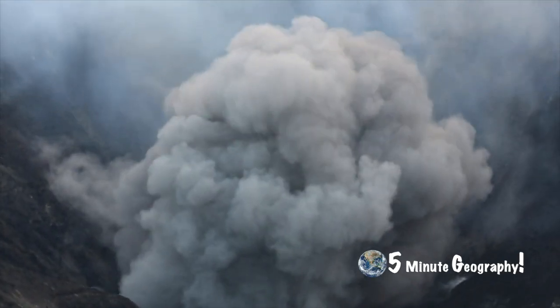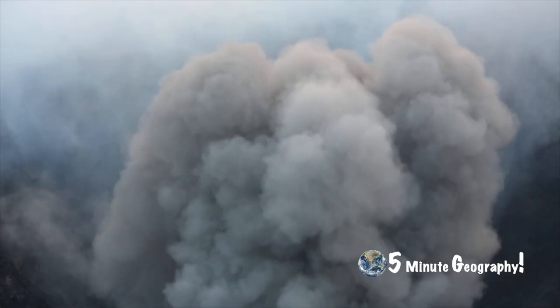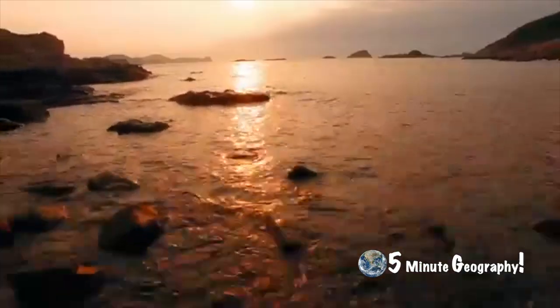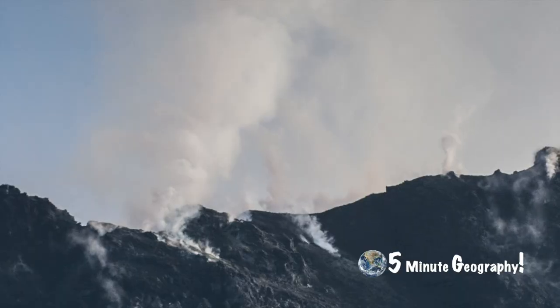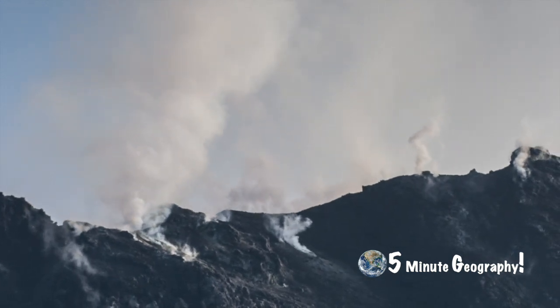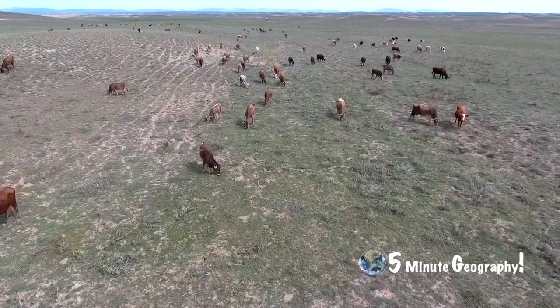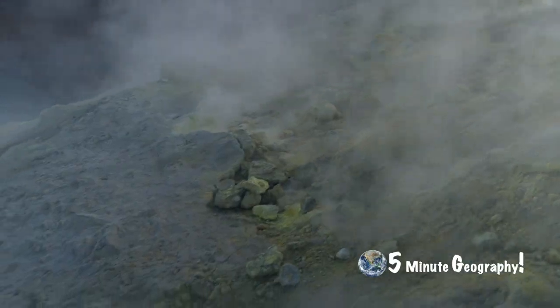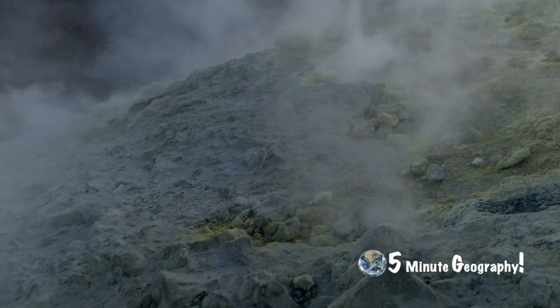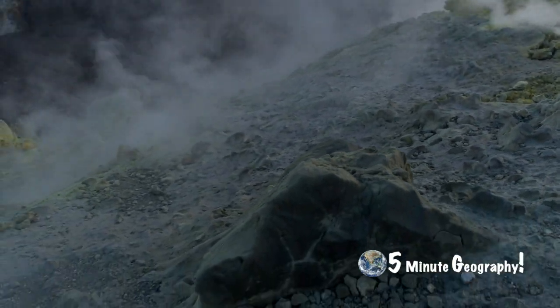Lake Nyos is a water-filled crater that formed as a result of a volcanic eruption over 500 years ago. On the 21st of August 1986, a large deposit of carbon dioxide seeped from the lake, killing over 1,700 people and 3,500 livestock. Since this disaster, monitoring gas emissions has become a regular part of volcanic predictions.